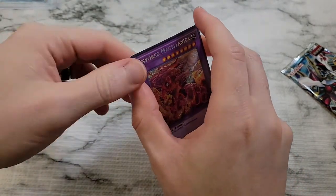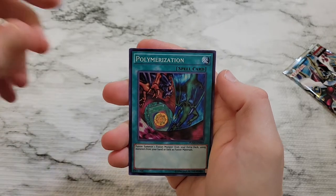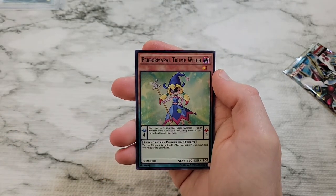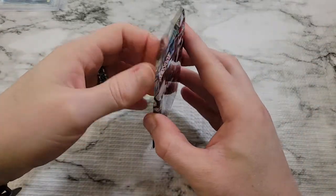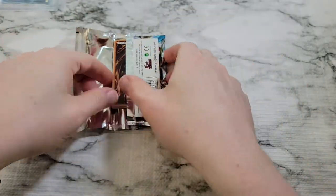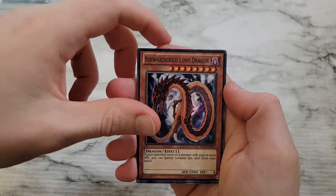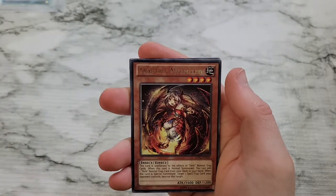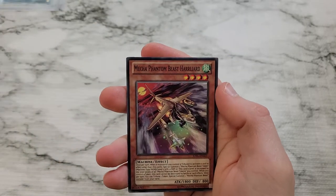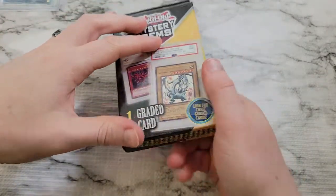No mystery in the mystery box. We have Invoked Magellanica, Lone Fire Blossom, Polymerization — that Polymerization runs for like seven bucks, so that's not bad — Super Solar Nutrient, and Performapal Trump Witch. Then our last pack of Judgment of the Light: Star Seraph Scout, Super Defense Robot Elephant, Sword Child, Limit Dragon, Super Defense Robot Leo, Trap Tricks, Mermail Abyssmelo as a rare, Trap Tricks, Nephethes, XYZ Agent, Mecha Phantom Beast Harrliard, and Spell Recycler wraps out the pack.